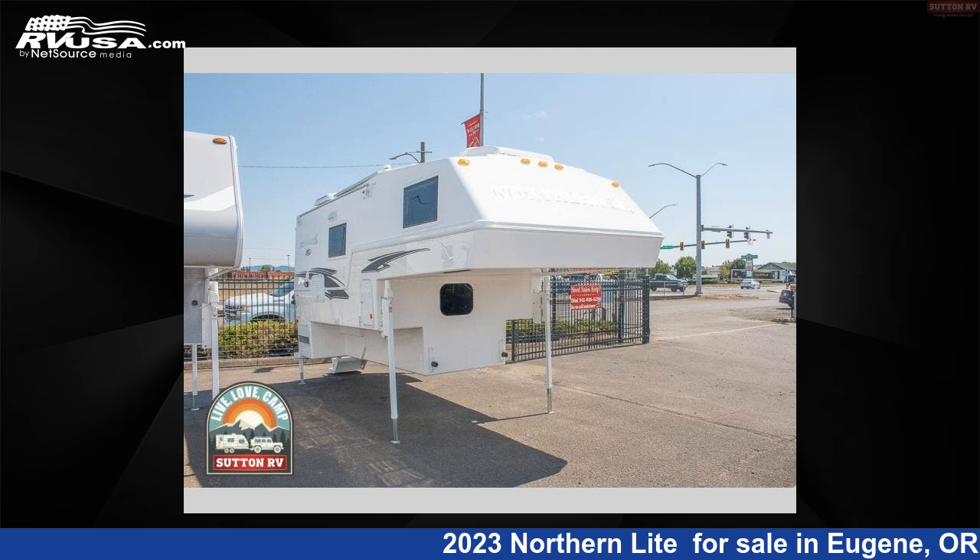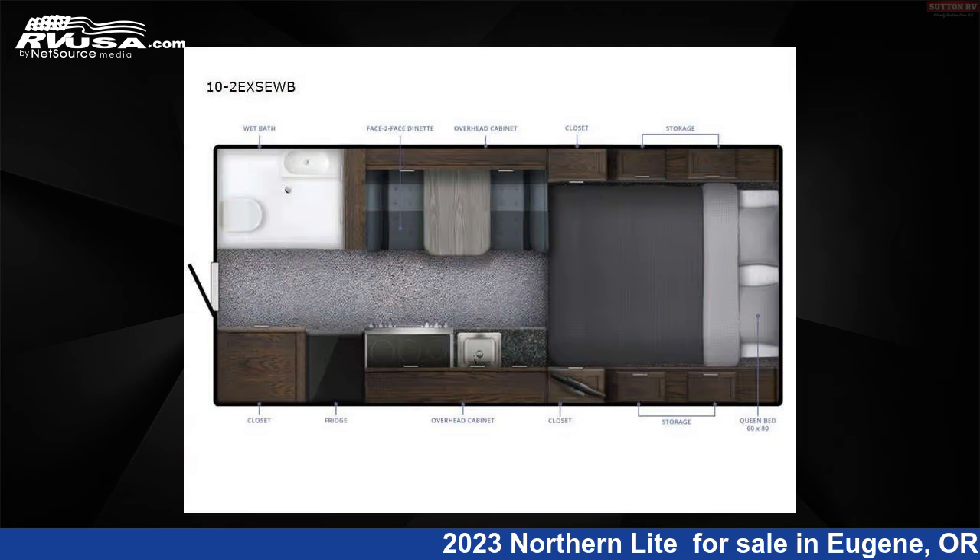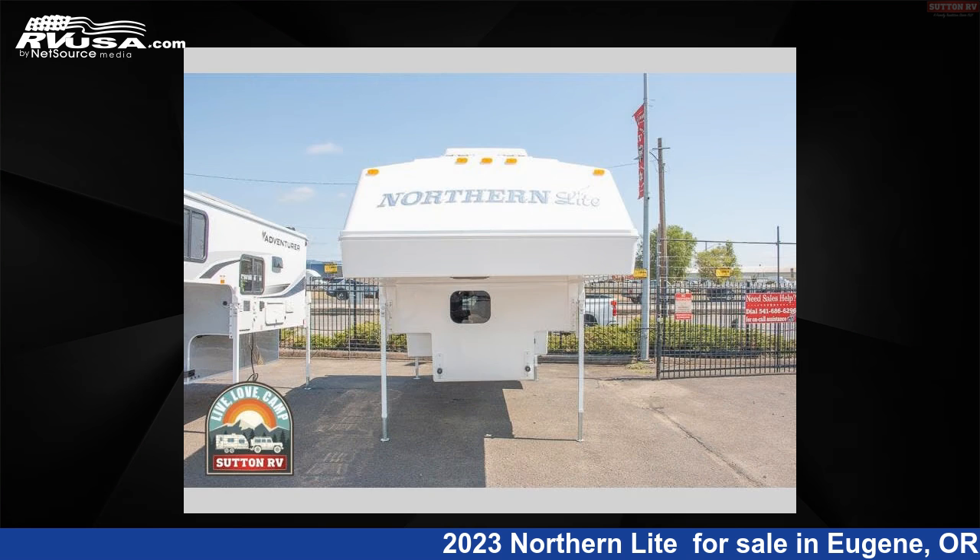This 2023 Northern Lite Special Edition Series 10-2 EX-SEWB is a truck camper RV. It is located in Eugene, Oregon 97402 and is offered for sale by Sutton RV.